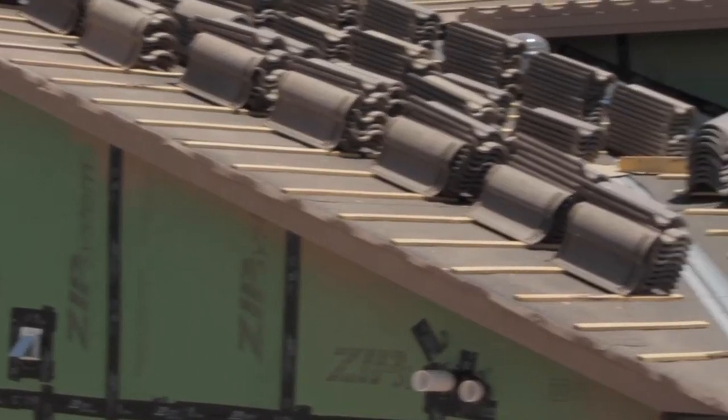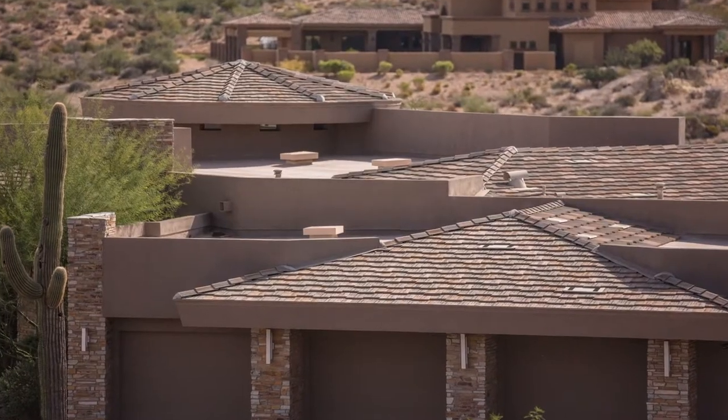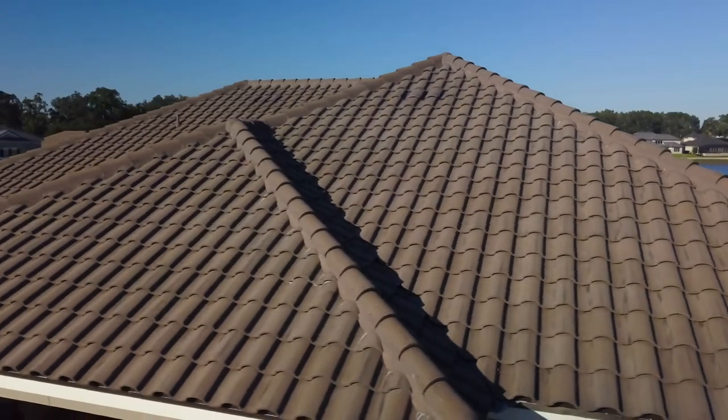Hey everyone, welcome back to another Tile Tuesday segment. I'm Shannon, the Marketing and Events Coordinator here at Eagle. With a busy re-roof season coming up, many homeowners and building owners alike are looking to spice up the overall look of their exterior. Remodeling and renovations can be stressful, but they don't have to be. Today I'll be offering some ideas on how to modernize your exterior using concrete roof tile and other supplemental ideas.